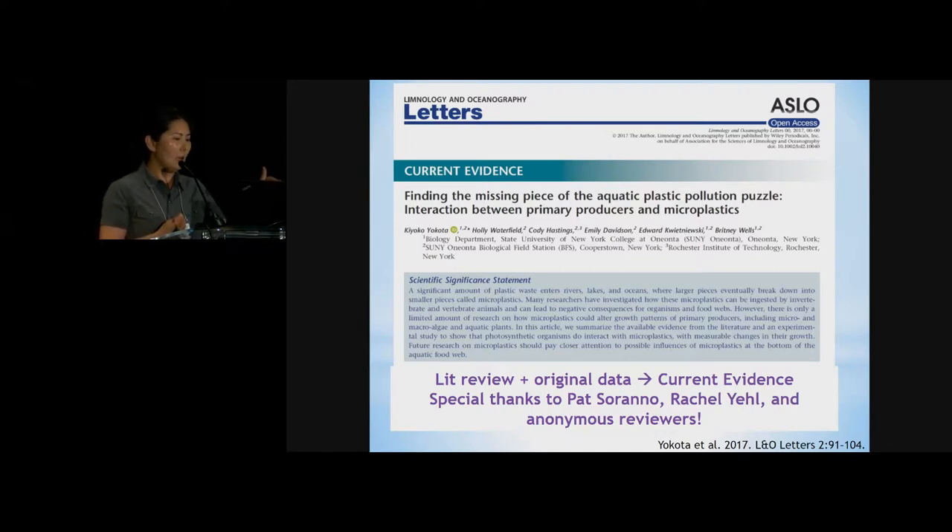Also, the three anonymous reviewers were very, very constructive. They really took the time to read through the manuscript and gave very important insights, especially on the marine side of things and the global accumulation of plastic particles. That was relatively new to me, and I really appreciated the depth and breadth of the ASLO members' expertise.